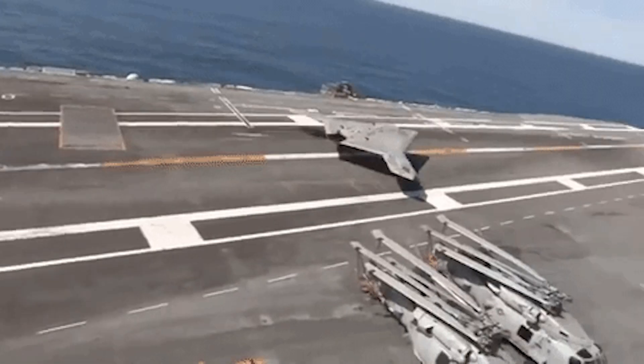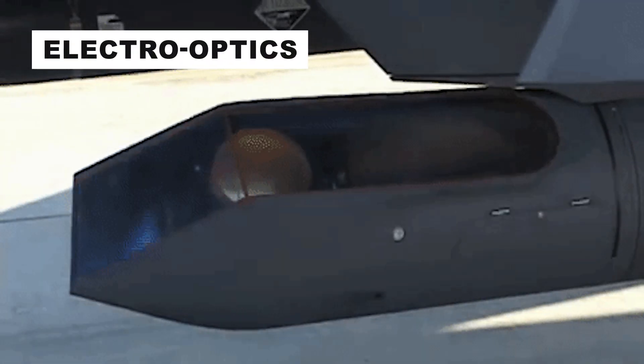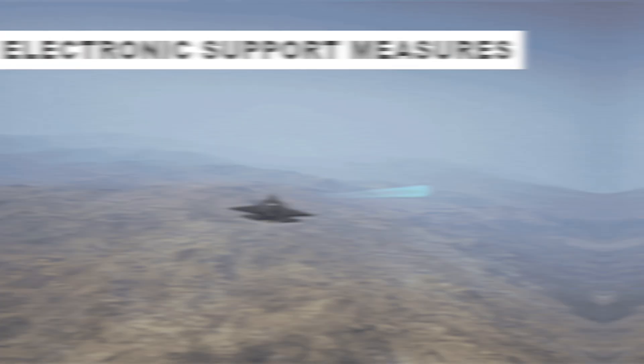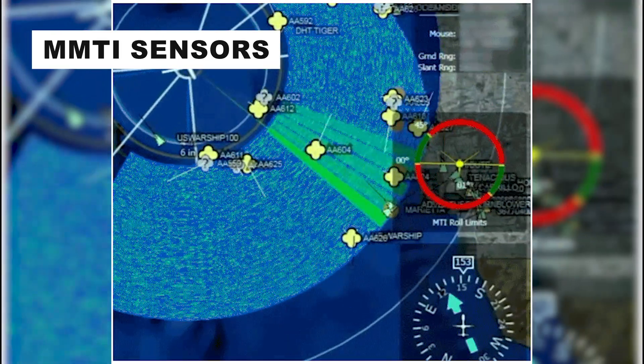The Unmanned Combat Air System is equipped with electro-optics, infrared, synthetic aperture radar, inverse SAR, ground moving target indicator, electronic support measures, and maritime moving target indicator sensors.